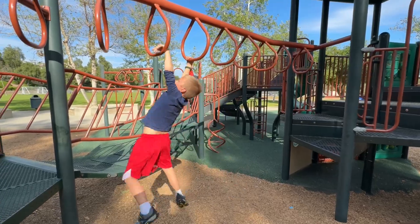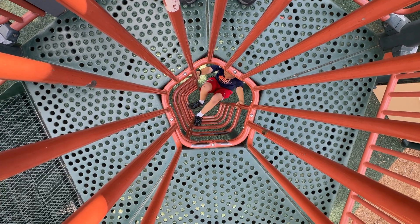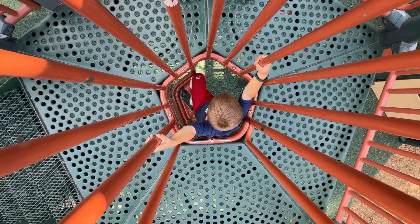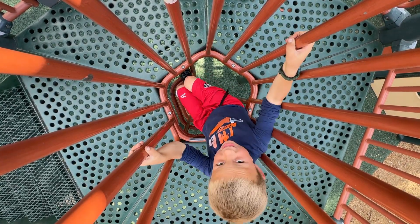Now one of the things I don't like about this playground, which other playgrounds have as well, is this giant hole opening up in the middle. For older kids it's fine, but if you have younger kids, you have to make sure you watch them around this area so they don't fall through.